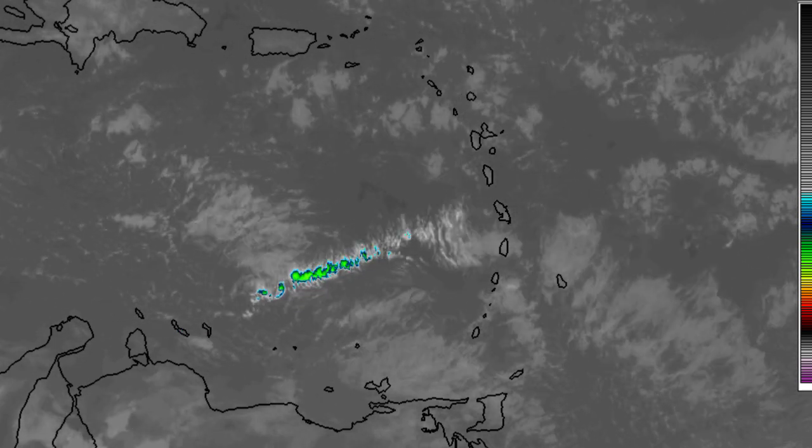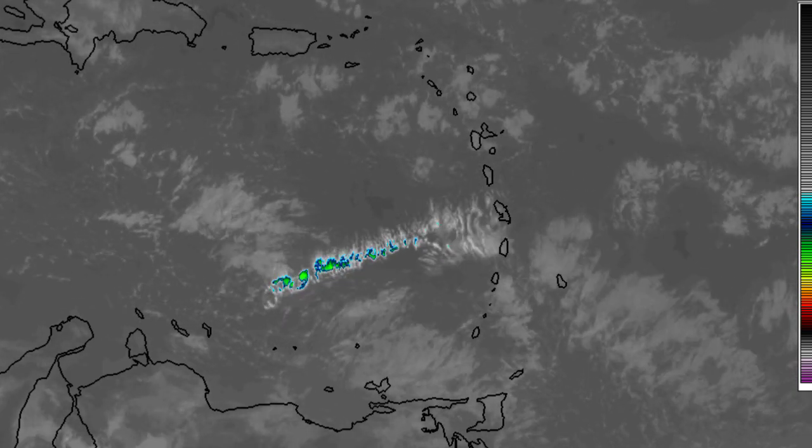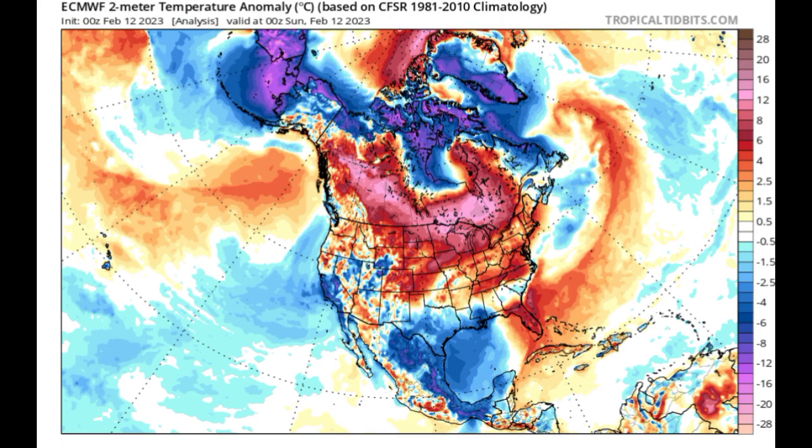Now let's talk about that temperature dip. We'll be looking at a few model runs. Starting with the Euro model — in case you're not too familiar with this map, the blues or cooler colors indicate below-normal temperatures. Over to the right side of your screen there is a key showing how much below or above normal the temperature is, measured in degrees Celsius.